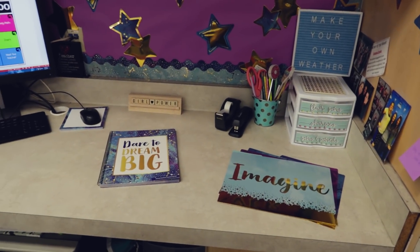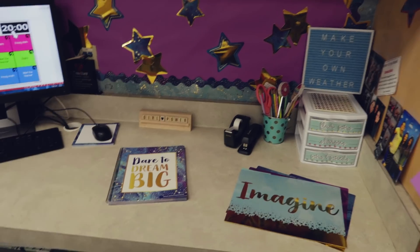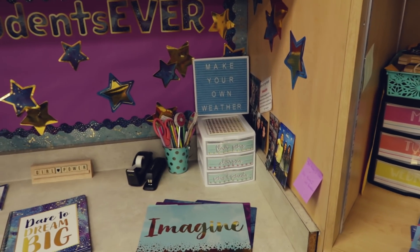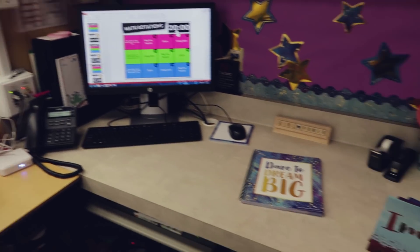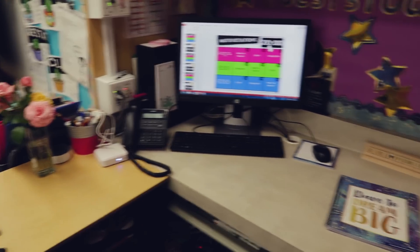I'm going to go ahead and take an Instagram picture to post. I don't know if I'm going to leave that there or find somewhere else to put it. I'm kind of running out of space, but other than that, that's pretty much it.